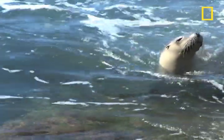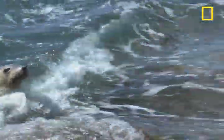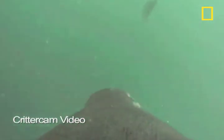Australian sea lions are lending a hand, or maybe a flipper, in the establishment of South Australia's marine parks. And along the way, the National Geographic Critter Cam captured a never-before-seen act of predation: a sea lion capturing and eating a large octopus.